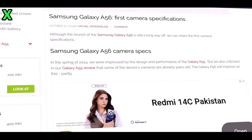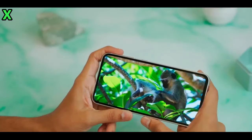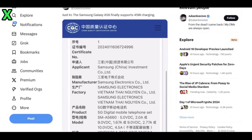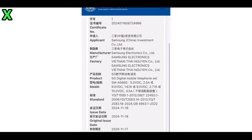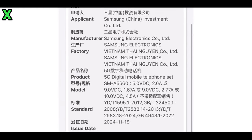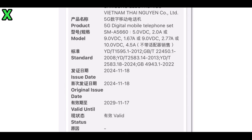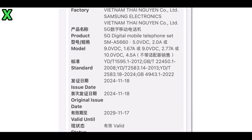One of the key features it will offer is support for a whopping 45-watt fast charging capability, a decent upgrade over its predecessor the Galaxy A55, which is capable of only 25-watt charging. This means the Galaxy A56 is potentially going to charge faster than the base model Galaxy S24, which similarly supports only 25-watt charging.